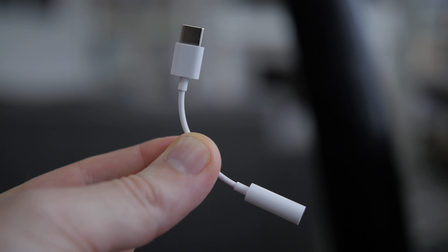No headphone jack, so there's another brand that's starting to move away from that — hashtag rest in peace headphone jack — but they do include a dongle in the box.